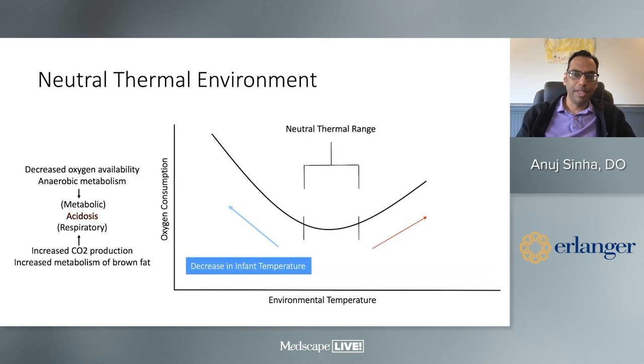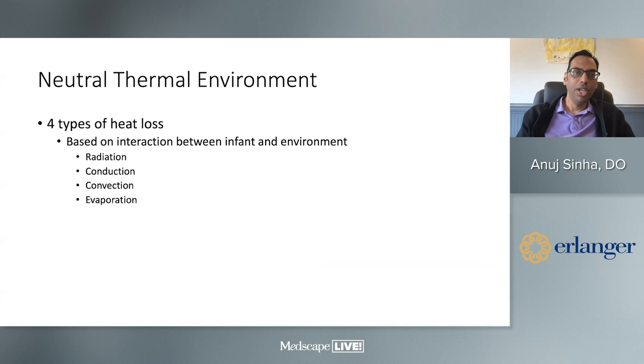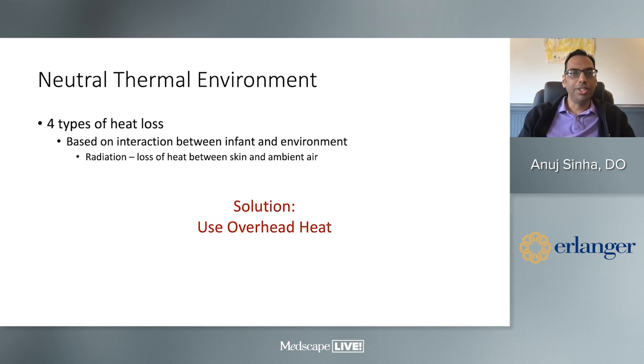Babies are like reptiles — if you put them in a hot environment they heat up; in a cold environment they cool down. They don't have the same temperature regulation mechanisms we do, so we must keep them in a neutral thermal environment. The four ways to prevent heat loss are radiation, conduction, convection, and evaporation. For radiation — heat loss between skin and ambient air — the solution is an overhead radiant warmer with a thermometer attached to the baby. If the baby gets hot, the machine turns off; if the baby gets cold, the machine turns on, keeping temperature in normal range.